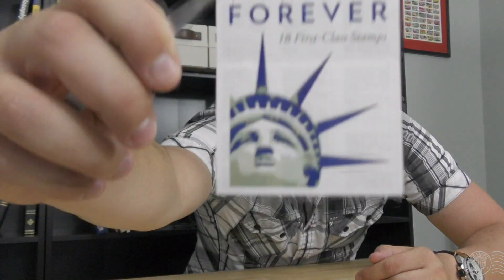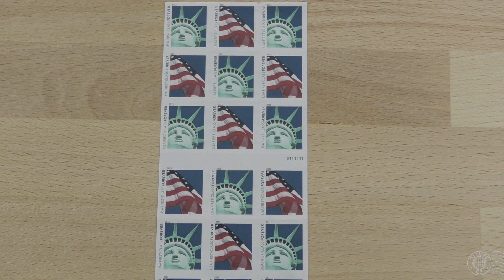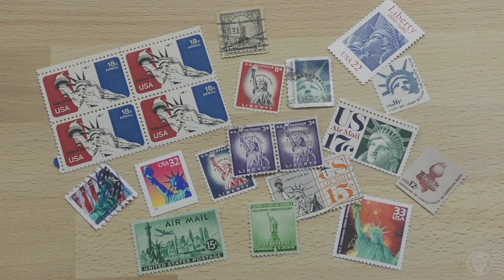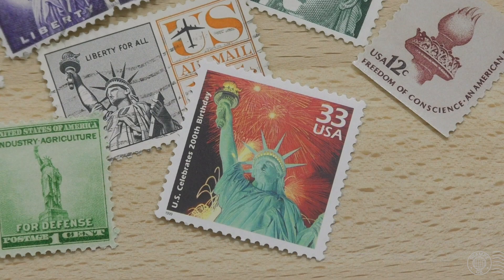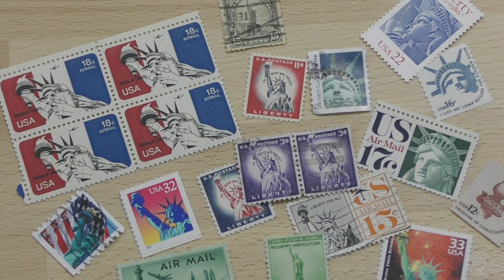I have a mint unused pane of 18 of these first class stamps, and you can see that they came as a set of two — the Statue of Liberty and the other simply being the United States flag. This wasn't the first time that the Statue of Liberty has made it onto a stamp. I've found several just from looking through the box alone, and you can see that some are airmail, some are colourful, some are commemoratives as well as definitives — all of which have been United States stamps.